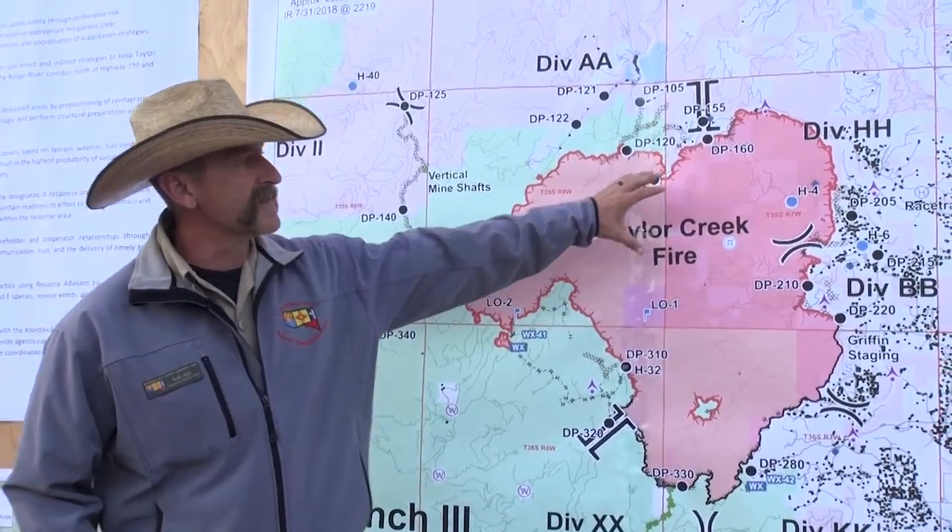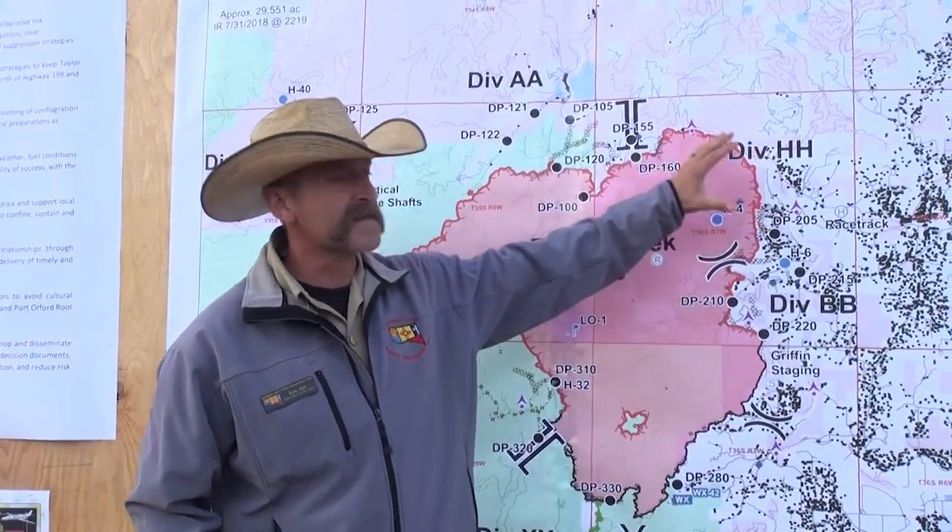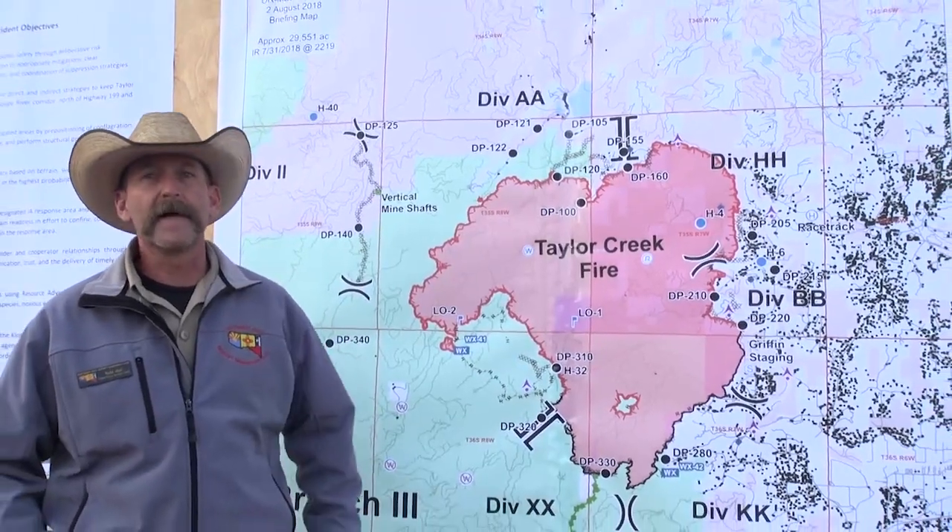As you look over here you can see we've got a lot of values at risk — homes, the landscape — all that's our values at risk.